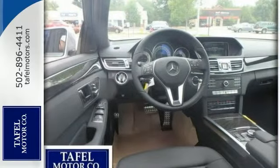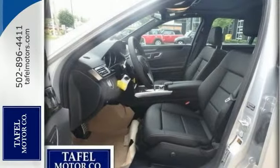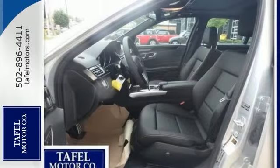It comes with a Bluetech turbo diesel four-cylinder engine with seven-speed automatic with shift paddles, eco start-stop system, sport-tuned suspension, and 4Matic all-wheel drive with brushed aluminum pedals.